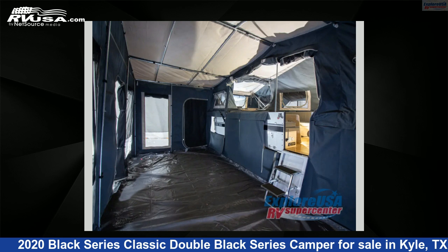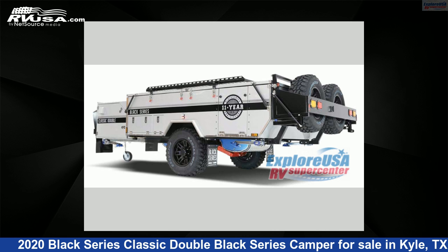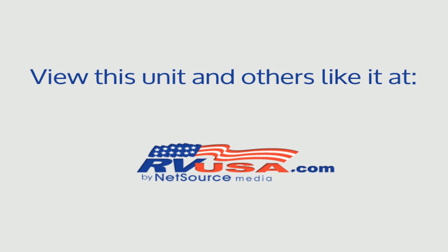For more information and pricing on this unit, and to see all units available for sale by ExploreUSA RV Supercenter, Austin, Texas, visit RVUSA.com. We'll see you next time.